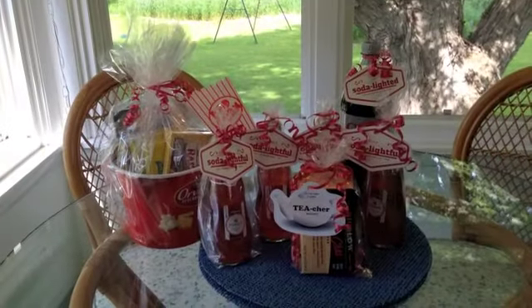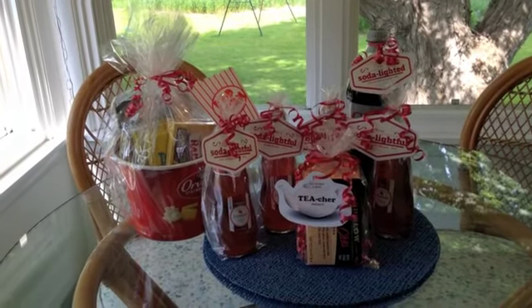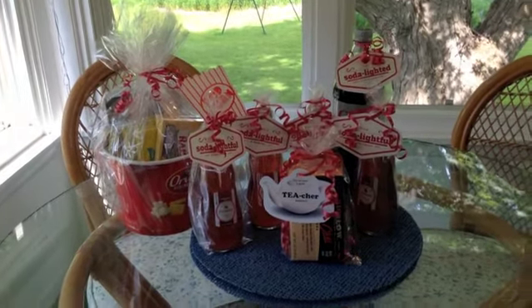Hi, this is Robin from Neat Nest Organizing with another Tips and Tricks Tuesday. Today we'll focus on clutter-free teacher gifts for the end of the year. Here they are — my clutter-free teacher gifts. I'll take you through one by one to show you what they are.